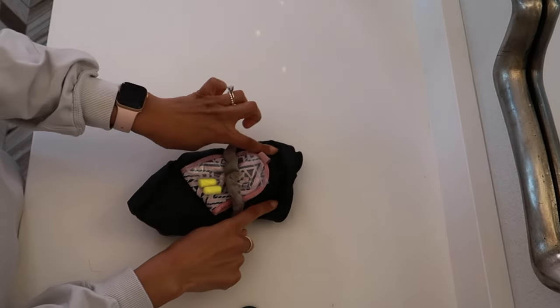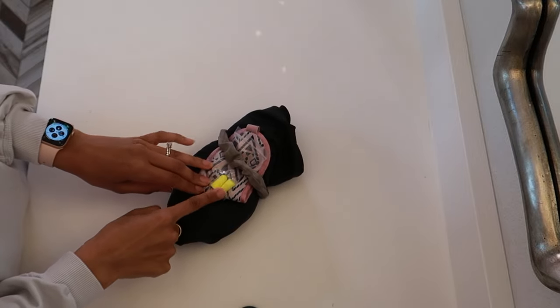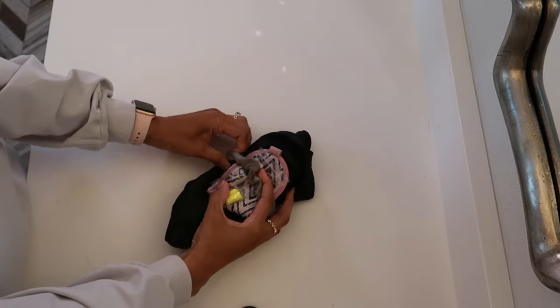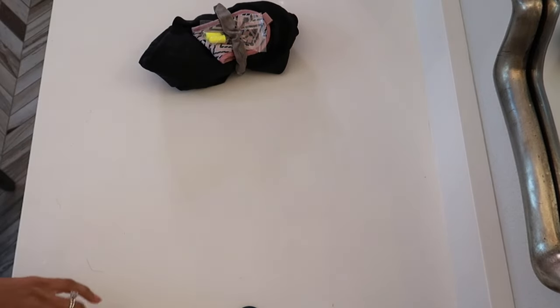Since you never know the conditions, I always come prepared with a bonnet, an eye mask for sleep, and earplugs. I hold it all together with a silk scrunchie that I use to pineapple my hair before I put my bonnet on at night.